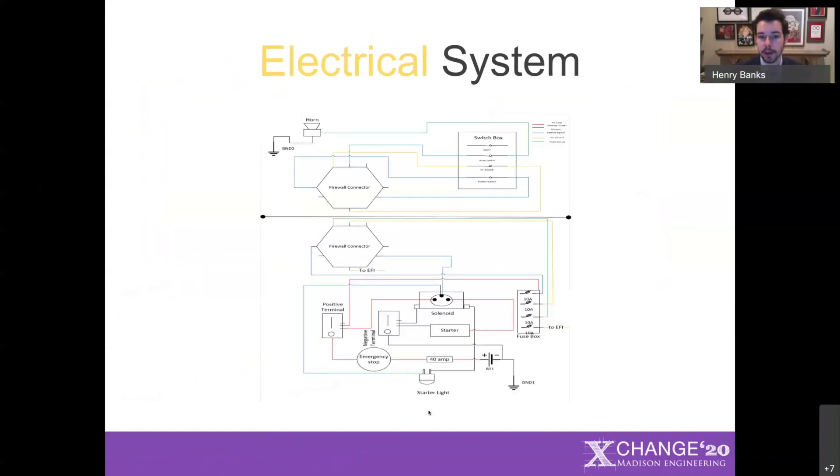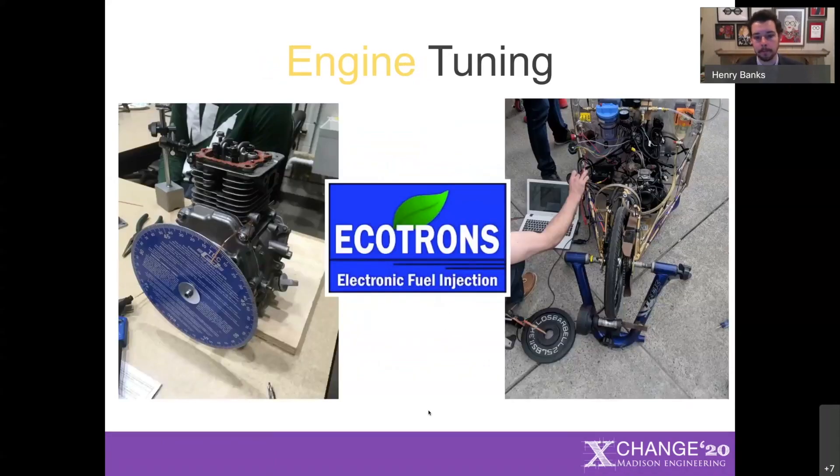A lot of our electrical system came from an Ecotron kit we bought, which consisted of an engine wiring harness as well as an engine computer. On top of this, we had to fabricate a good bit of our own electrical system to integrate the wiring harness with our car, the auxiliary safety systems, and the cabin controls for the driver. The fuel injection kit from Ecotron allowed us to control the fuel consumption of the engine — an incredibly powerful tool that gave us huge control over both the performance and fuel consumption of our engine.